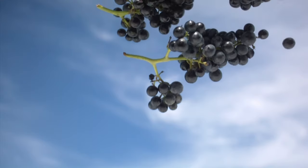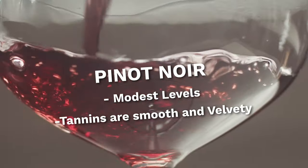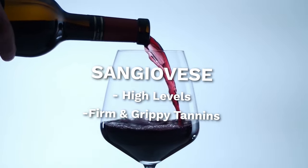So that's how it gets there — but what does it actually feel like? Well, that really depends on how much tannin is in your wine and what variety it's made from. For example, Pinot Noir generally speaking has modest levels of tannin — when you drink it you'll notice it, but it's very smooth and velvety. In contrast, something like Sangiovese is known for firm, grippy, high levels of tannin that suck all the moisture from your mouth.